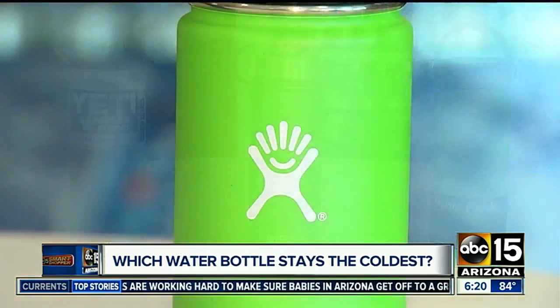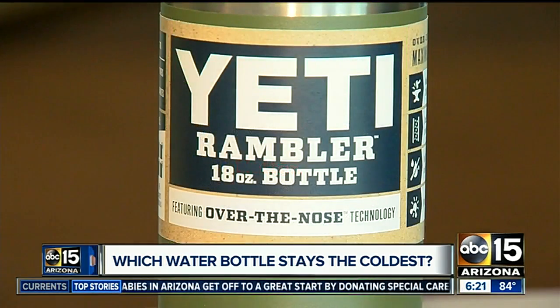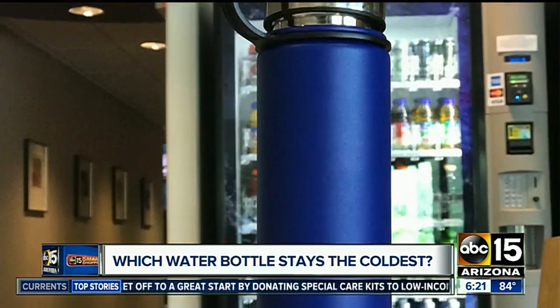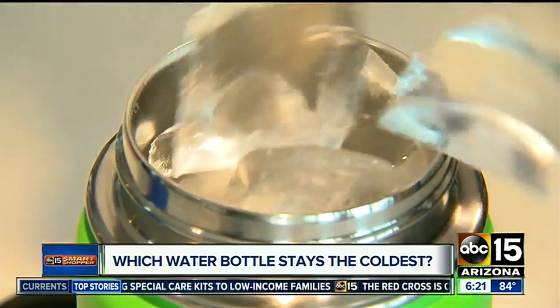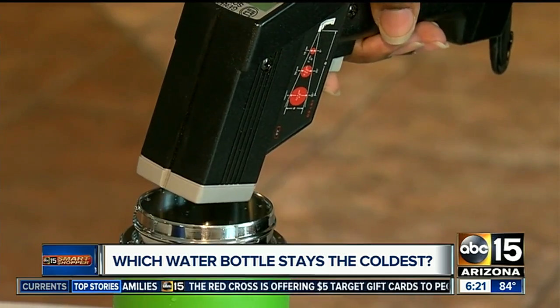Here are our thirst quenchers. The Hydro Flask costs $29.95 for 18 ounces. We paid 4 cents more for the Yeti and half that cost — $14.95 — for the Mira. We used 20 ice cubes and one cup of water. All three bottles started at 35 degrees.